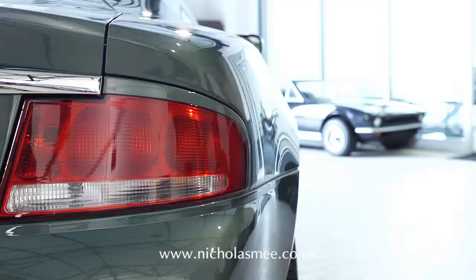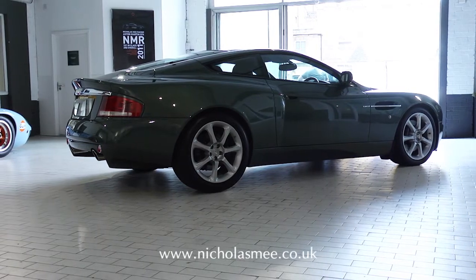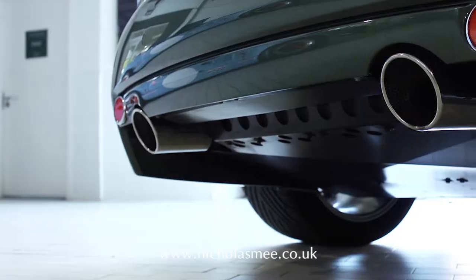This particular example was first registered in 2004 and is finished in the beautiful Chilton Green with charcoal leather interior, giving the car a somewhat traditional look.